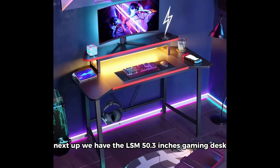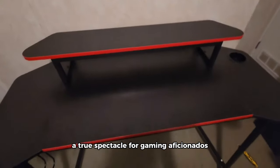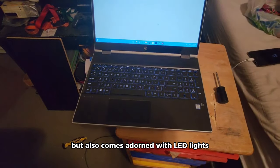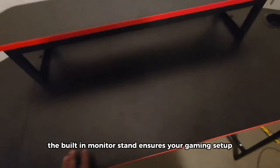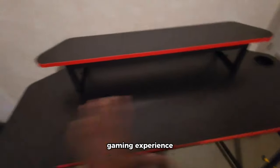Next up we have the Lism 50.3-inch gaming desk, a true spectacle for gaming aficionados. This desk not only provides a spacious and ergonomic gaming surface but also comes adorned with LED lights for that extra flair. The built-in monitor stand ensures your gaming setup stays organized, giving you the perfect platform for an immersive gaming experience.